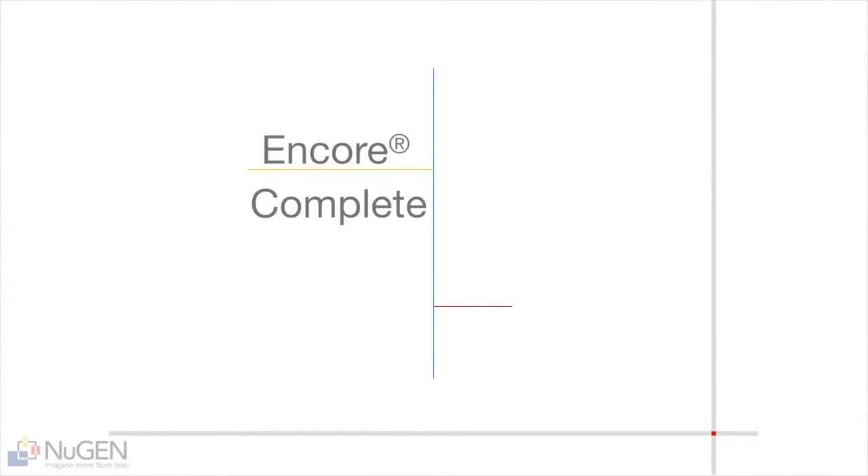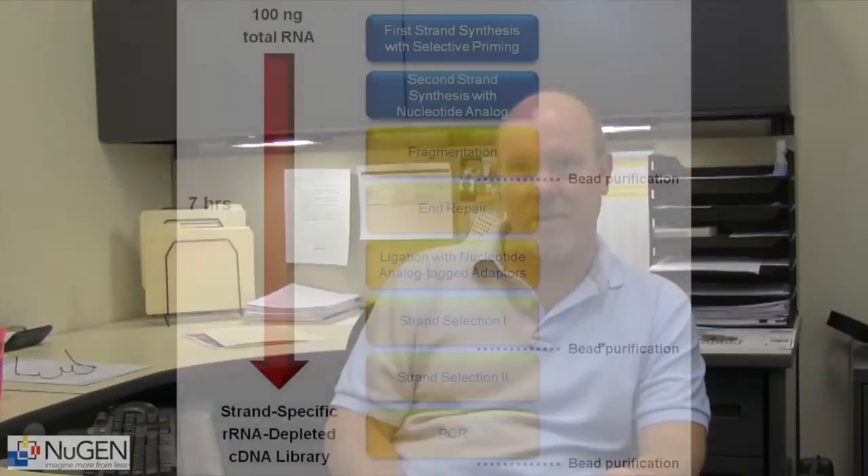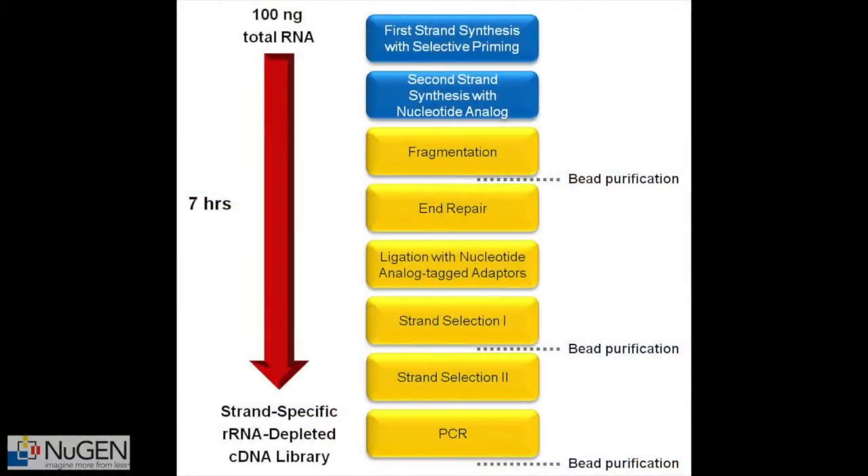We began to look at the development of our Encore Complete RNA-Seq library system. There were really two goals in mind. One was very pragmatic — to provide a validated, well-developed, complete workflow. To have a single solution that would allow you to start with isolated total RNA and end with a fully constructed library that was ready to be quantified and sequenced.